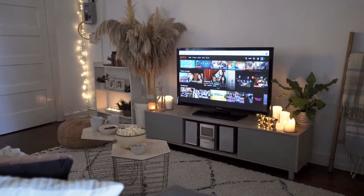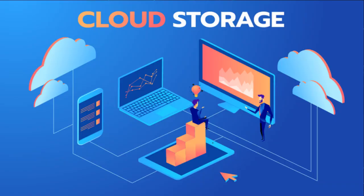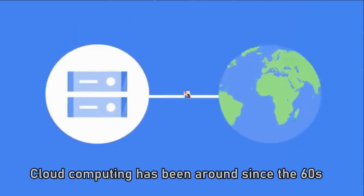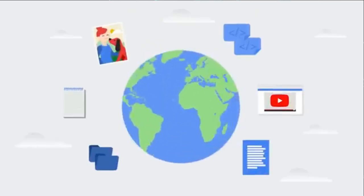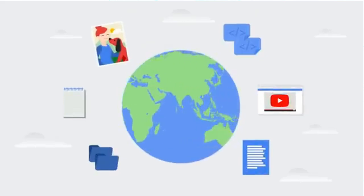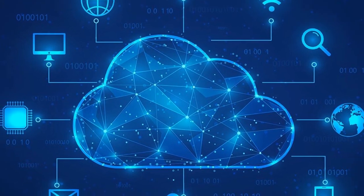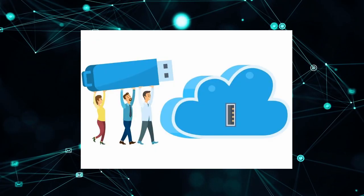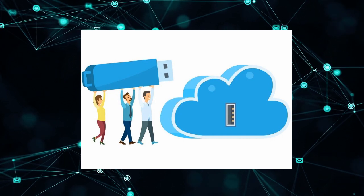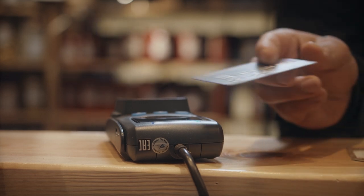Cloud storage might seem like a modern innovation, but it's based on ideas from the 1960s. Now you can store thousands of files on Google Drive, iCloud, or Dropbox and access them from anywhere in the world. No more carrying USB drives — you are living in the cloud.